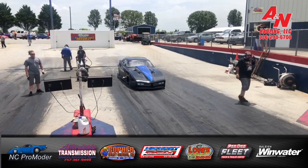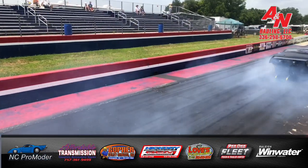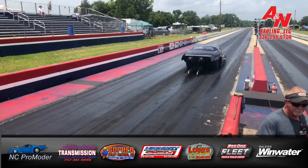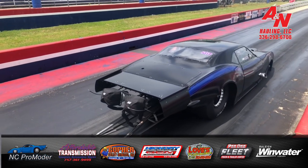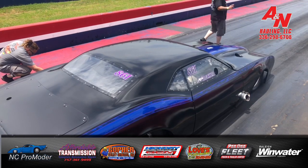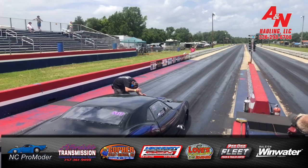All righty! Qualifying session number one here at Farmington Dragway. Mike Decker is first out in a beautiful turbocharged Firebird right here at the Farm, 450 Mad Dog. On his way from Louisville, Kentucky — Mike Decker coming at ya.